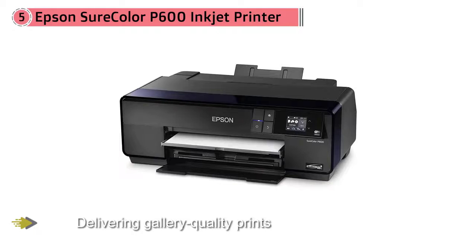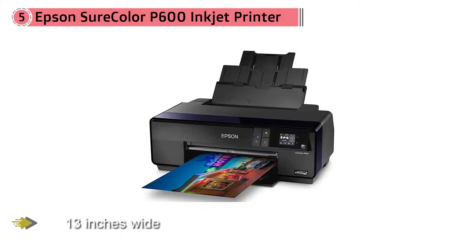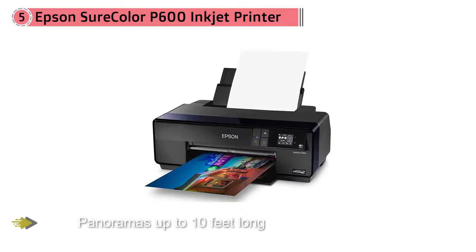It can also print on a huge variety of media, including metal and CDs. Though its color photos caught our eye while testing for the best photo printer, we especially love the black and white output — it's as close as you can get to traditional darkroom prints at home. Those prints will last you a long time too; the P600's UltraChrome HD Pigment Ink is one of the longest-lasting consumer inks.